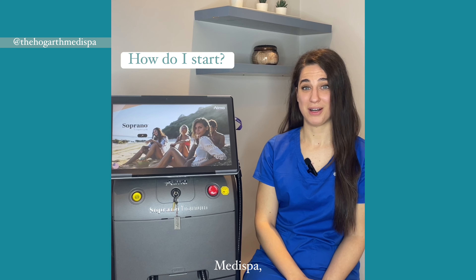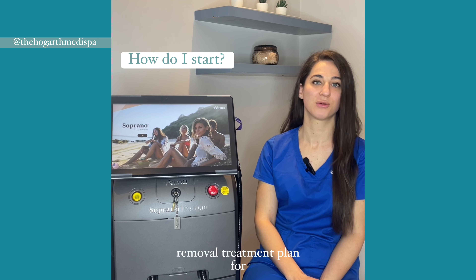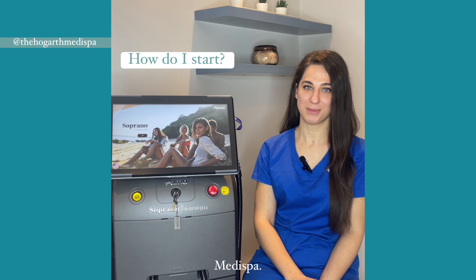Here at the Hogarth Medispa, we offer a free consultation where we perform your patch test and create a bespoke hair removal treatment plan for you. To book in with me, please call the Hogarth Medispa.